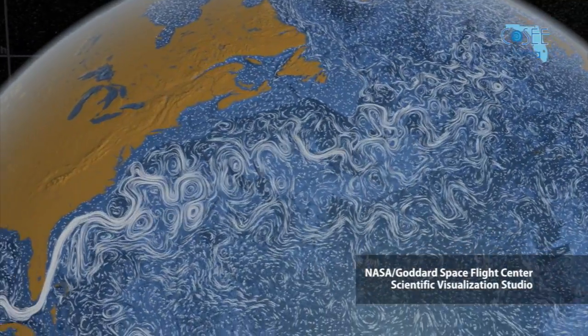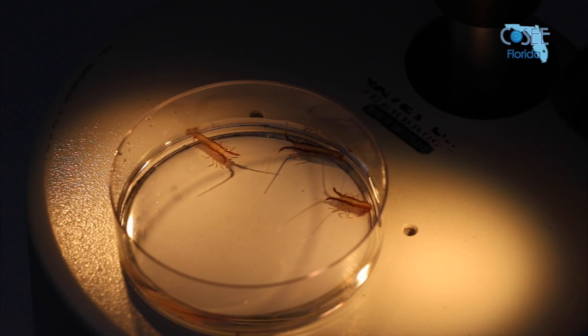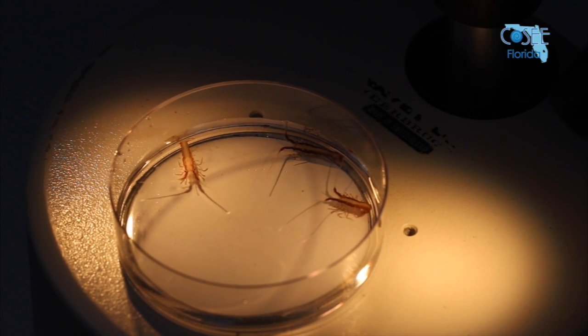The ocean currents are capable of transporting lobster larvae from very distant populations. However, the behavior of the larvae — how much they move up and down in the water column — has an important effect on how much they are transported and where they are transported.